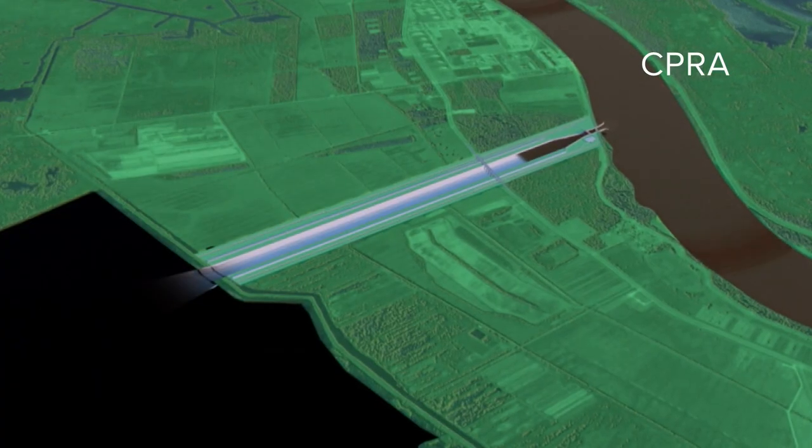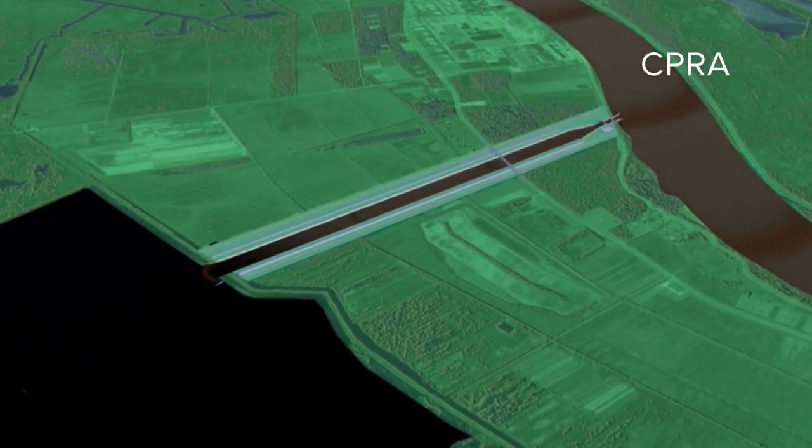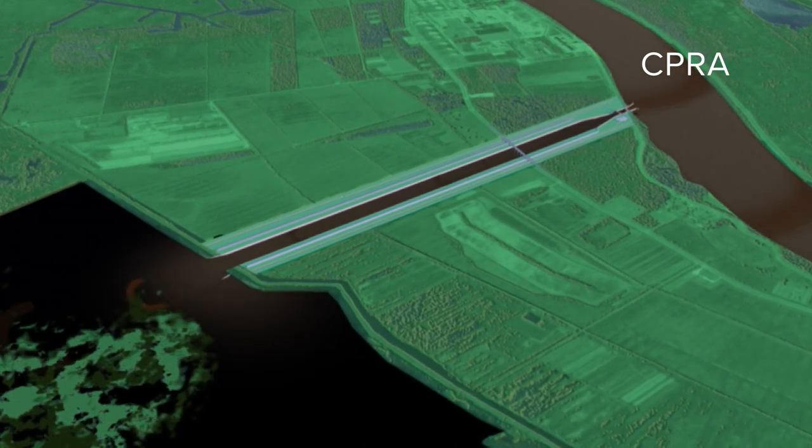The project would divert 75,000 cubic feet of fresh water and sediment per second from the Mississippi River into the bay — that's about five Olympic-sized swimming pools every minute.